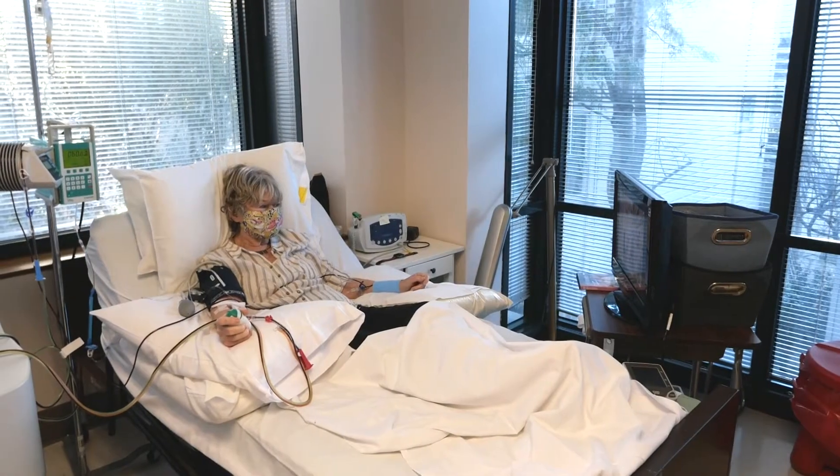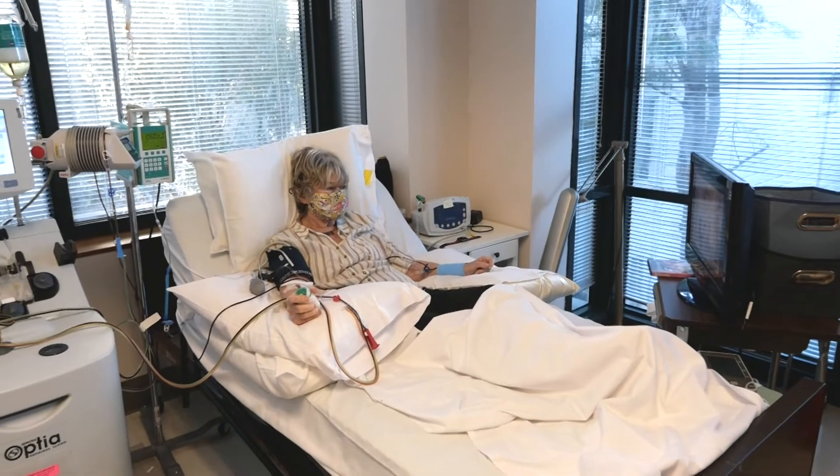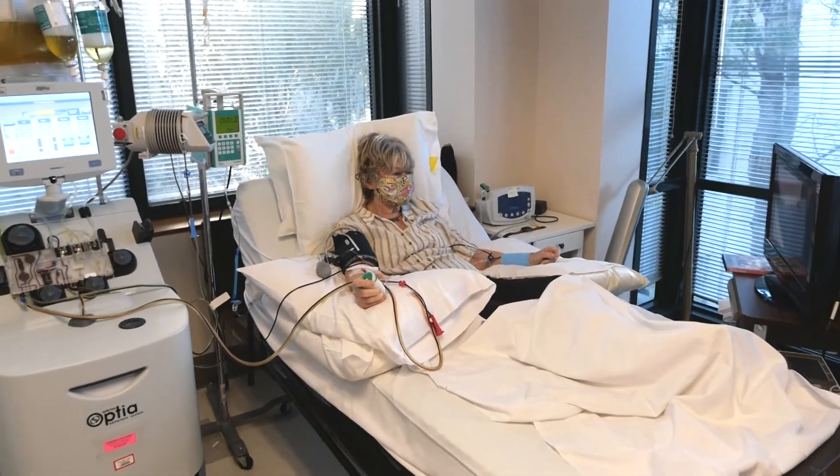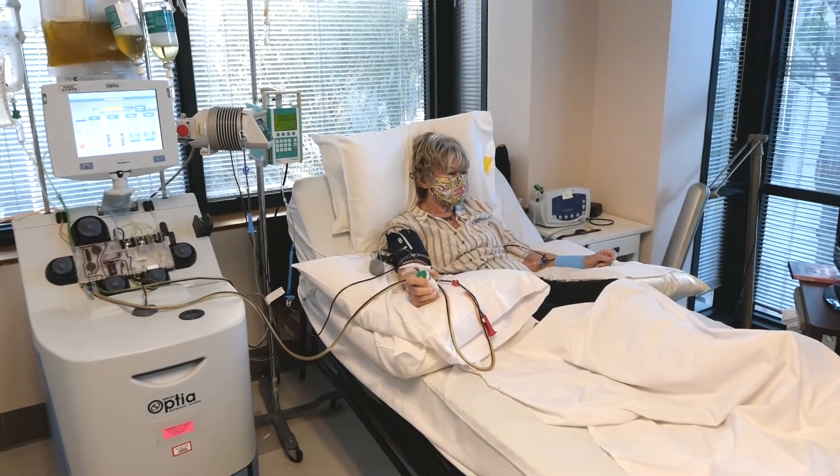The procedure takes approximately two to two and a half hours. Side effects are unusual, but if they do occur, they consist of transient tingling of the lips and fingertips and, on a rare occasion,